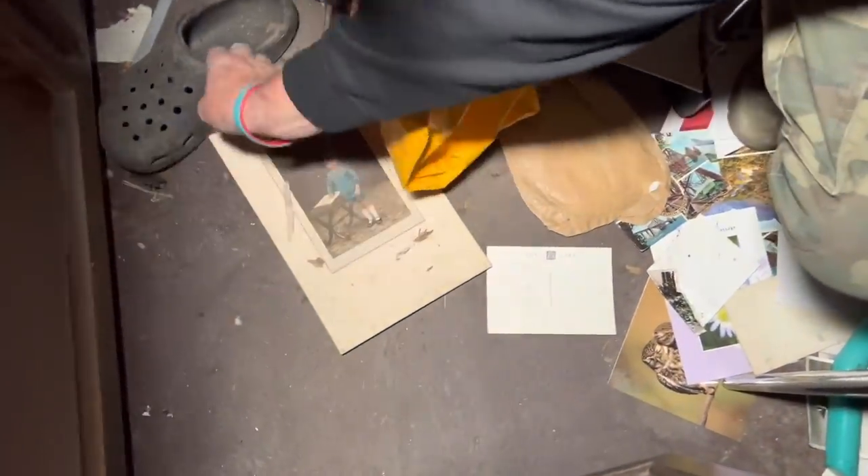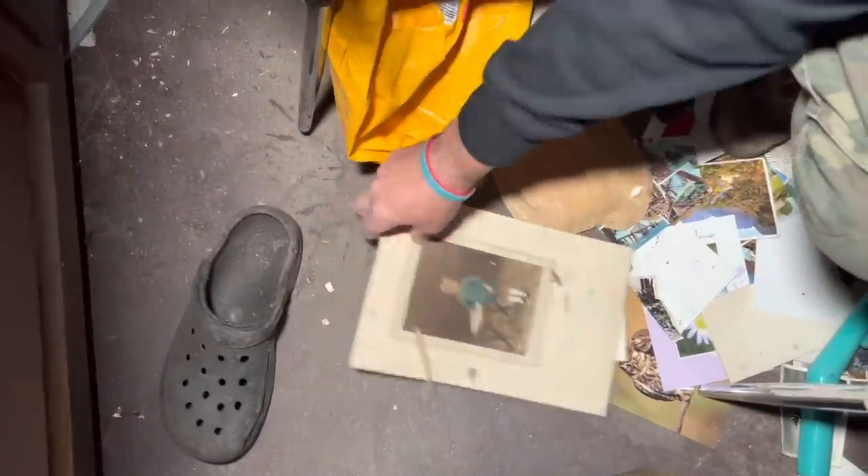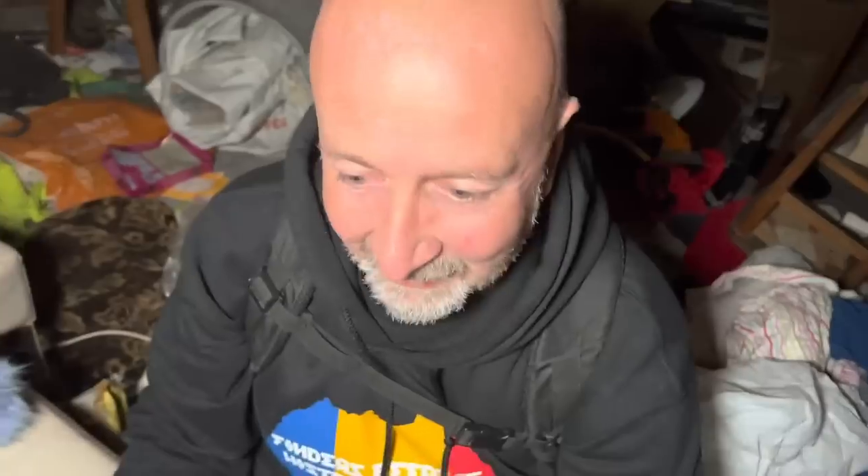What's the pull-out bit underneath - is it a chopping board? No, it's to put your crocs on! You pull it out and just press your crocs on there. What's this - a little boy? It's a photo, isn't it?